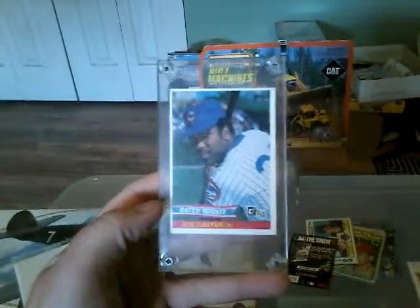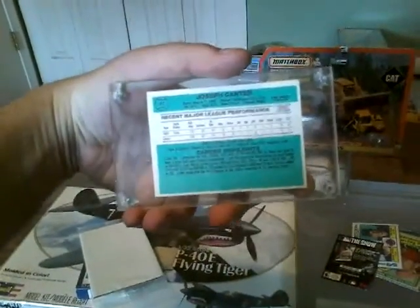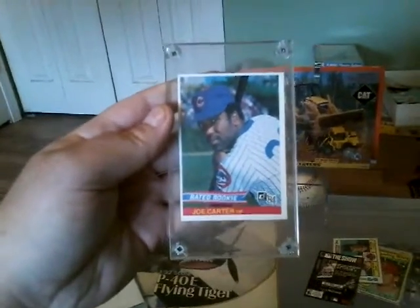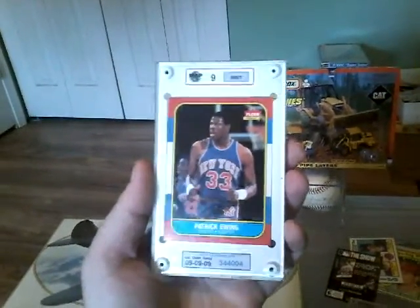Then I bought this Joe Carter rookie card — I paid $6.50 for it. It's not centered great, but man, it is crisp. This card looks so sweet. Every other card I've seen though doesn't look centered for him.